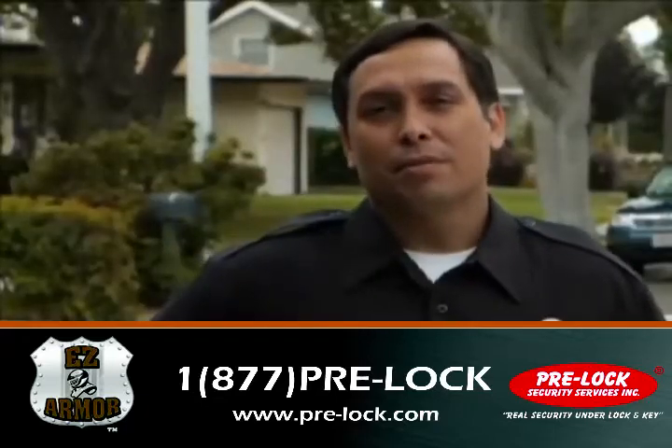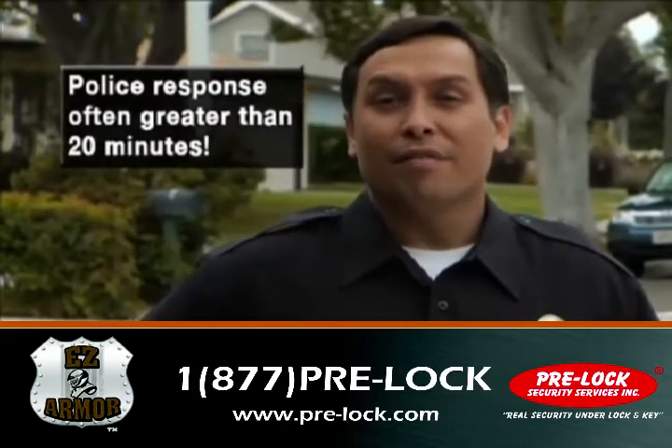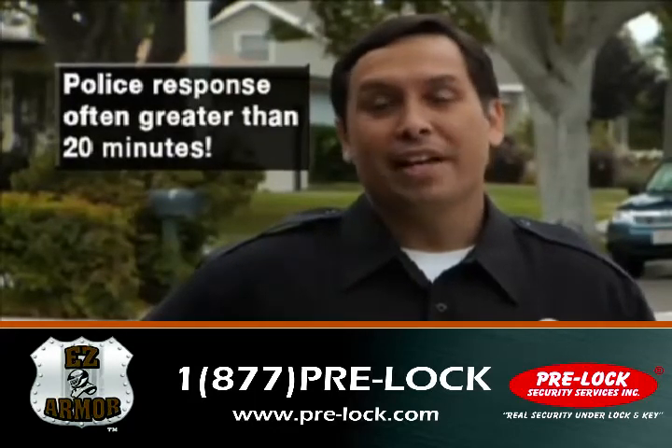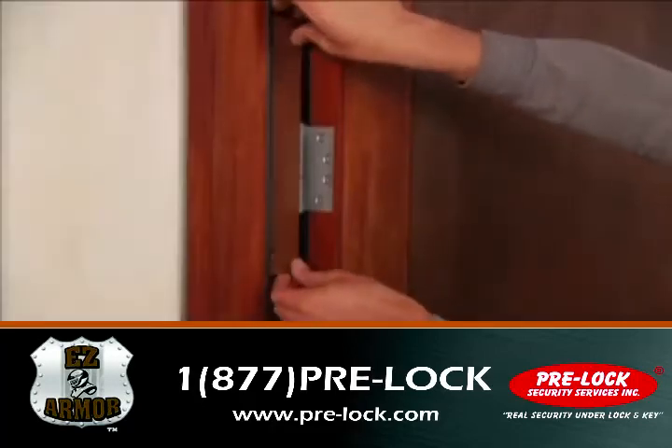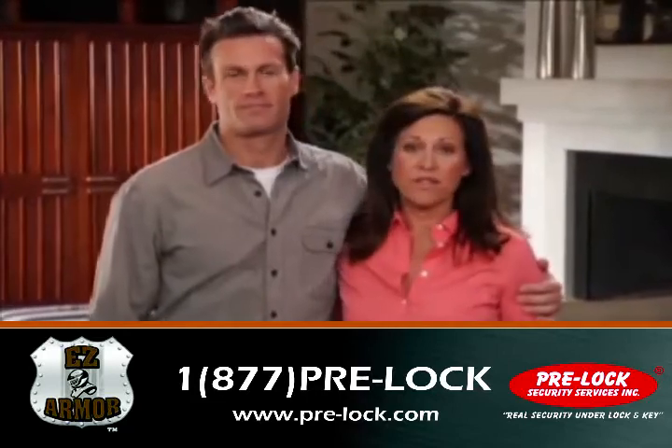The reality is that alarm systems don't work until after the thieves have already broken in. And intruders are usually in and out in five minutes — we just can't get there that fast. Once EZ Armor is installed, you never have to worry about arming it.